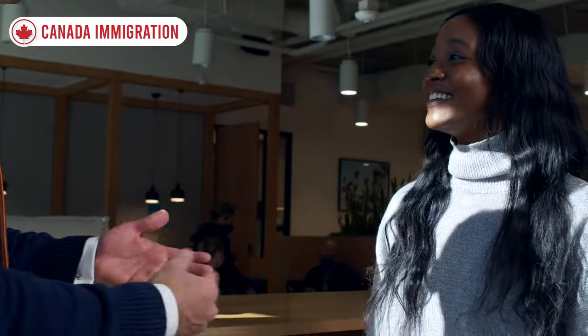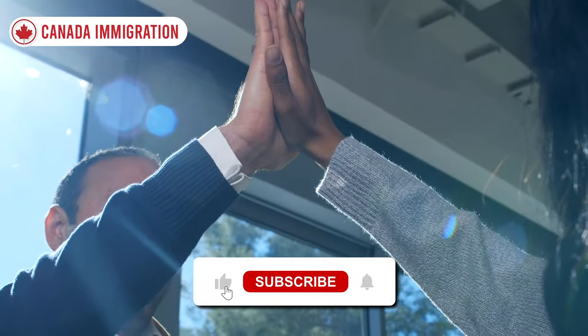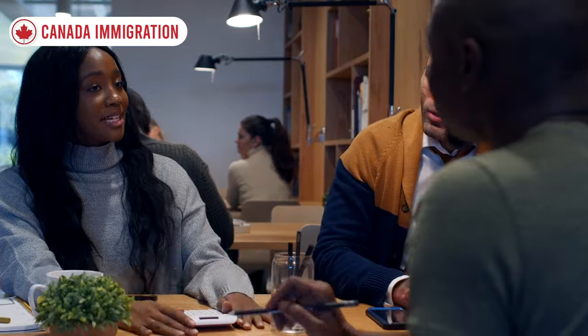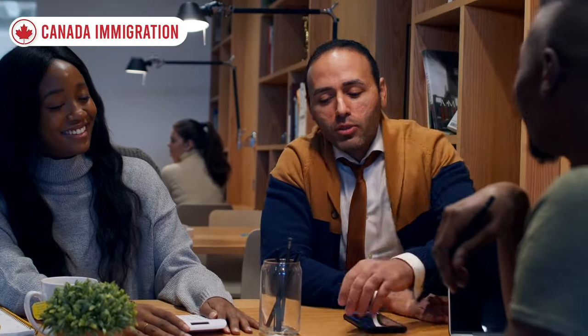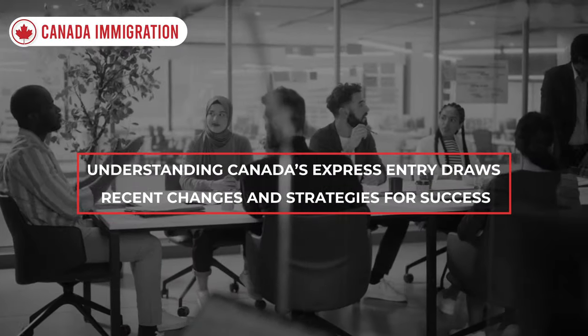If you are interested in this topic, pay attention and watch the video to the end. Please hit like and subscribe, and don't forget to push the notification bell for upcoming videos. Without any further delay, let's jump into the video: Understanding Canada's Express Entry draws — recent changes and strategies for success.